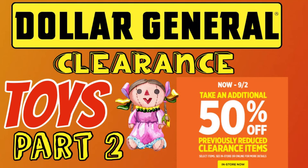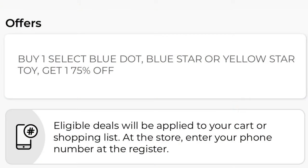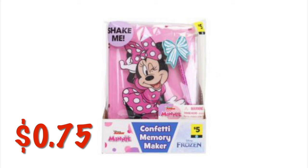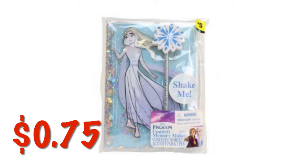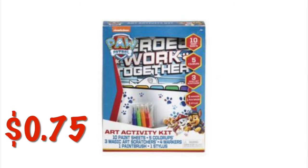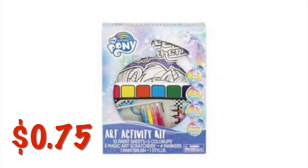We are on video number two for the Dollar General clearance toys. The clearance event runs through Monday, September 2nd. Some of these toys are buy one get one 75% off — make sure you scan in store and see that offer underneath the item. We've got this Disney Minnie Mouse journal — it has glitter on the front — it's a little journal and pen set for $0.75. There is also a Frozen one. We've also got these little art kits for $0.75. They have Spider-Man, Paw Patrol, and a couple others.